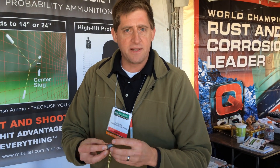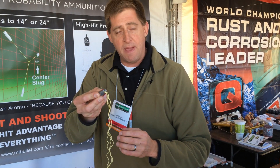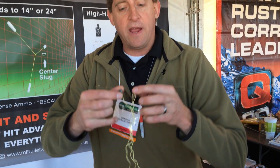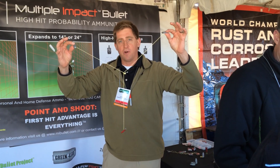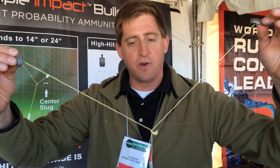We do them in all gun formats. What we do is we harness the spin-generated forces that make a bullet spin and fly straight to also deploy it out into a higher hit probability pattern. On a shotgun round, you're talking about a 24-inch pattern coming out of your gun, using those spin forces to make sure they're deploying out.